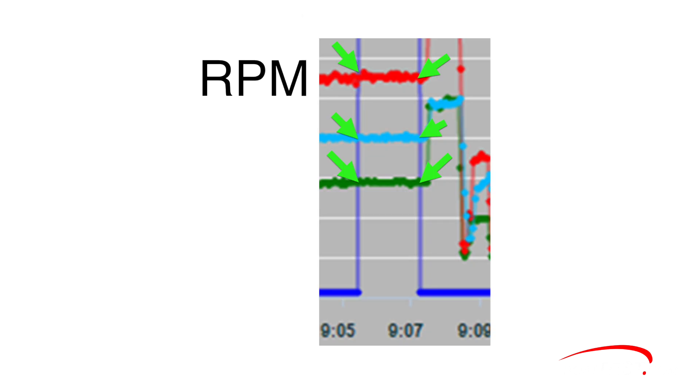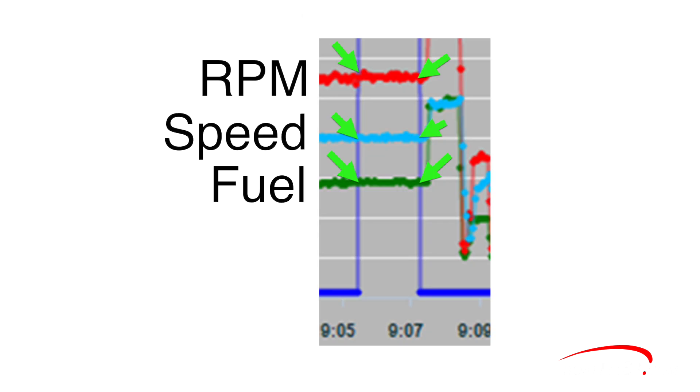As can be seen, RPM, speed, and fuel flow are constantly fluctuating. Following this procedure gave us the most accurate numbers possible.